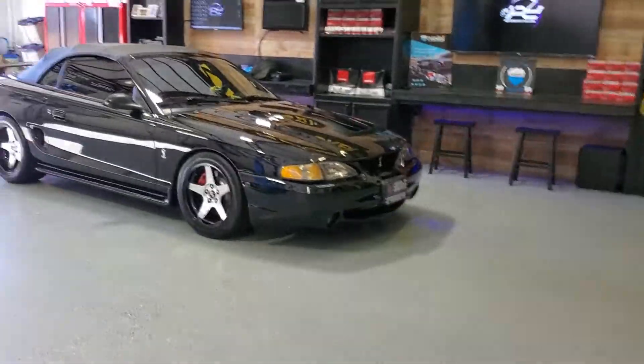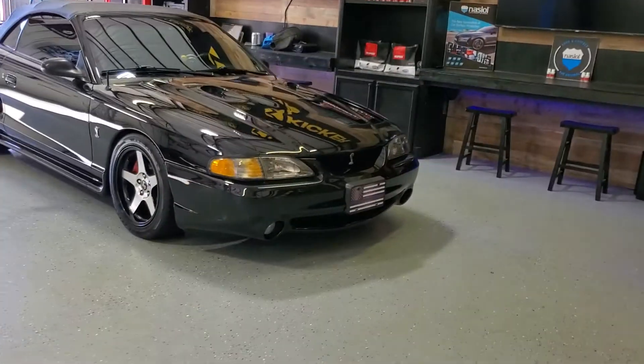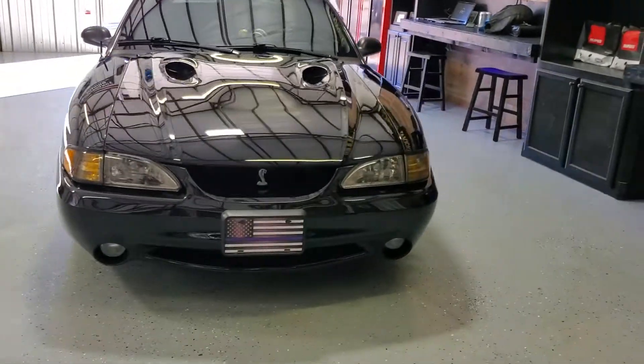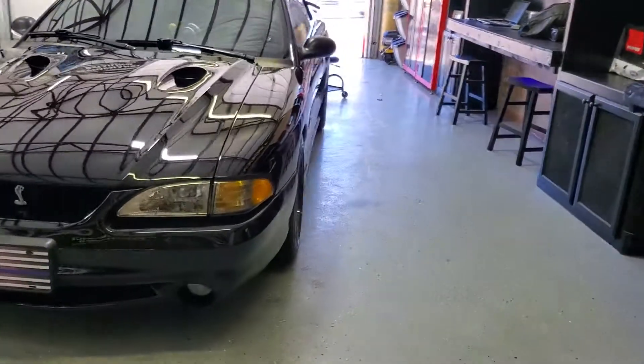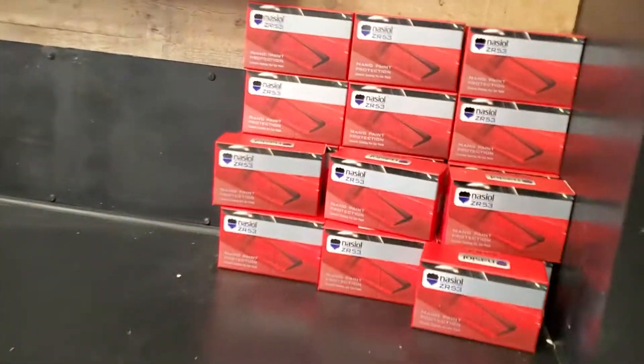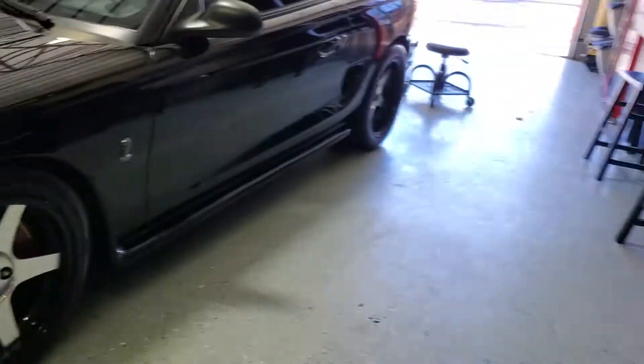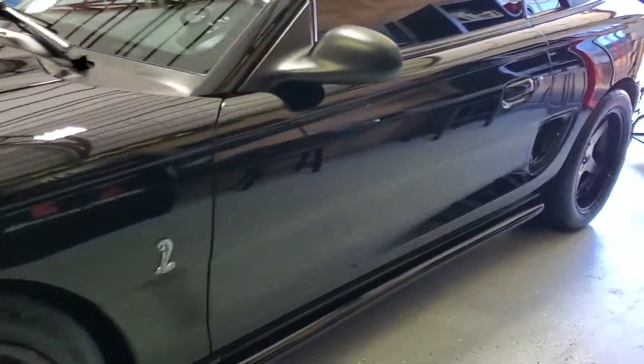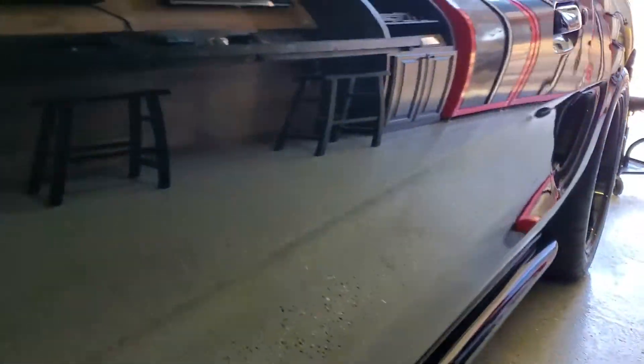What's up guys, got a 98 Ford Cobra — doing a quick walk around, just got done doing a full detail, paint correction, and Nasiol ZR53 ceramic coating, some of the best stuff. Walk around this car, you can check how deep the paint is.